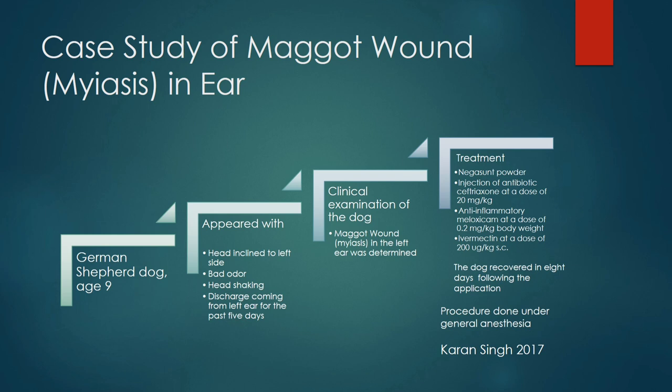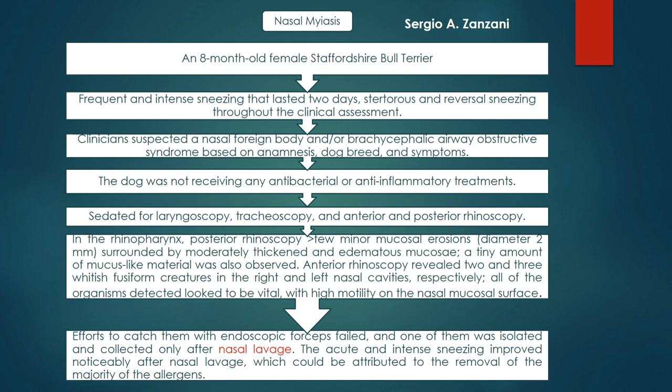The treatment provided was Negasunt powder to kill the maggots. An injection of the antibiotic ceftriaxone at a dose rate of 20 mg per kg was provided to treat or prevent secondary bacterial infection. Flunixin meglumine was given at a dose rate of 0.2 mg per kg body weight to relieve pain. Ivermectin at a dose rate of 200 micrograms per kg subcutaneously was provided to kill the maggots.